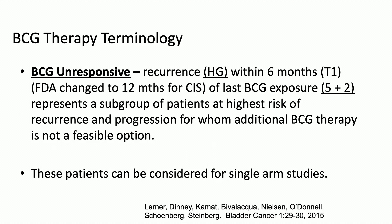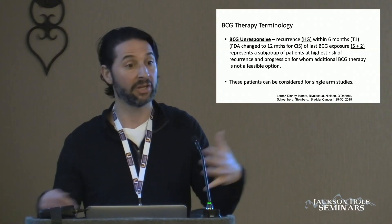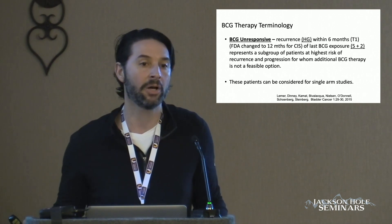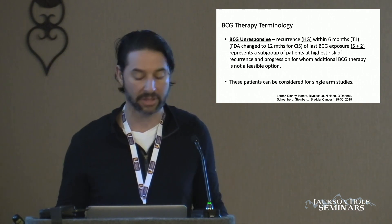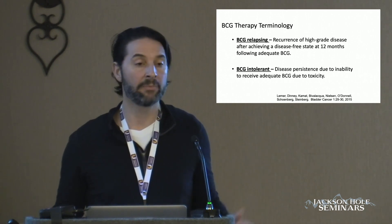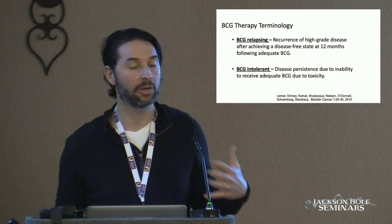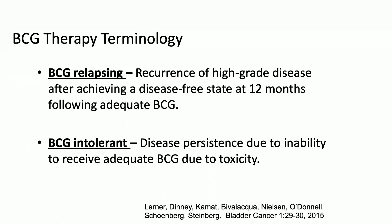This is the definition we came to: essentially it's high-grade T1 after one induction course, or development of high-grade disease after 12 months. The purpose of this definition was so drug companies and investigators could put patients on single-arm trials — we have pembrolizumab, atezolizumab, and others. BCG relapsing is high-grade disease after a 12-month period of recurrence-free survival, and BCG intolerant means unable to tolerate it.